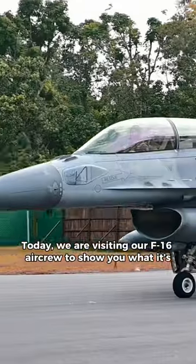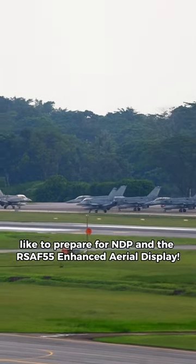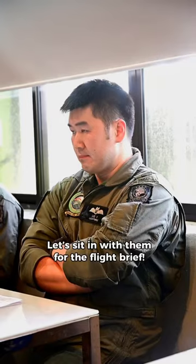Hi guys, we are at 145 Squadron. Today we are visiting our F-16 aircrew to show you what it's like to prepare for NDP and the RSA F-55 enhanced airway display. Let's sit in with them for the flight brief.